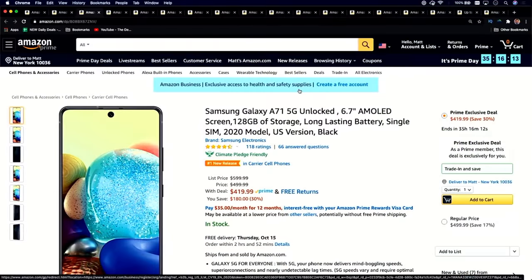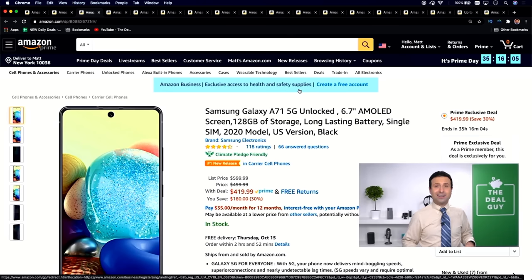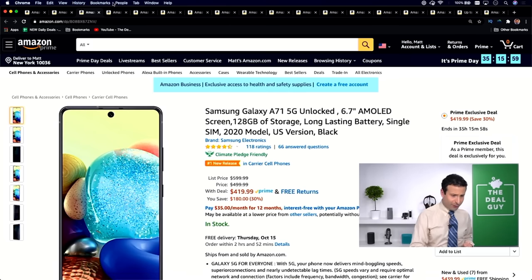Deal number two: the Samsung Galaxy. This is the unlocked version with 128 gigs of storage — absolutely beautiful, long-lasting battery. $599 down to $419, that's $180 off. This is a Prime exclusive deal, so you need to be a Prime member for that.